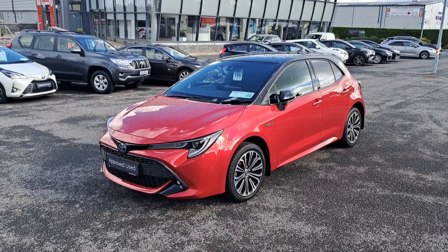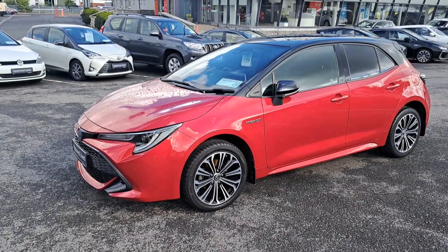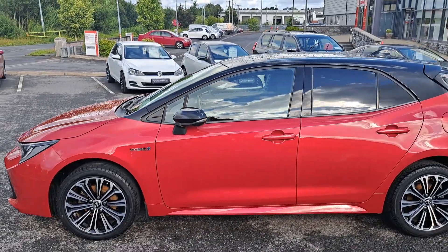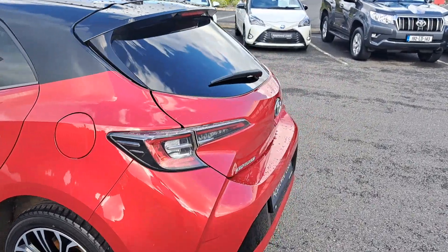It's got the front fog lights as standard with daytime running lights. It's got the 17-inch diamond-cut multi-spoke alloy wheels with excellent tires all around. It's got the folding wing mirrors, the rear tinted privacy glass, and very clean bodywork all around.